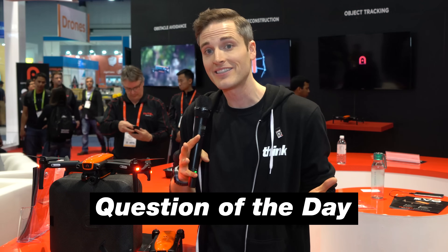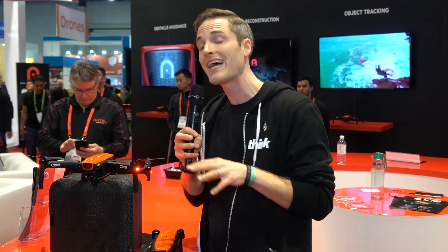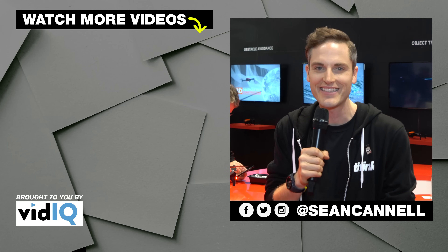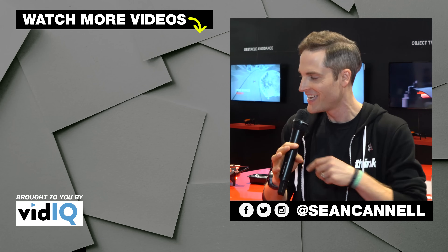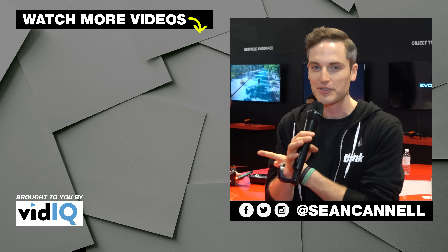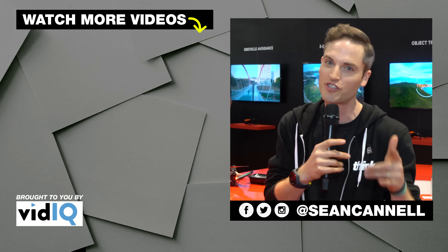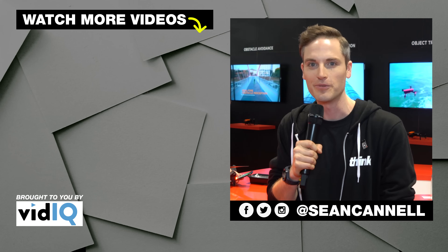I'd love to hear from you. The question of the day is: what do you think about the Evo? Do you already have a drone? Have you tested out any drones? Are you excited to learn more about this? Definitely let me know in the comments section. Thanks for checking out this video — subscribe for more videos just like this. To see other videos in our series from CES, just click or tap the screen. Until next time, Think Media is bringing you the best tips and tools for building your influence with online video. Keep crushing it and we will talk soon.